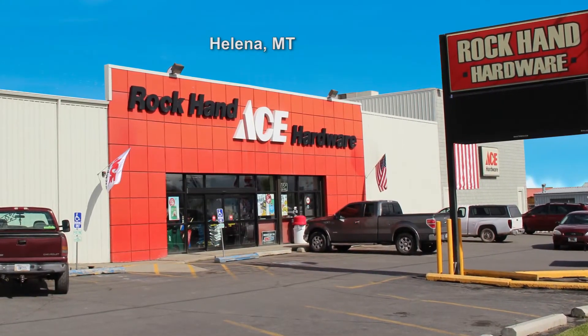Ace is the place with the helpful hardware folks. When it's time to upgrade your lighting to LED, Ace has all the bright ideas for saving you money.